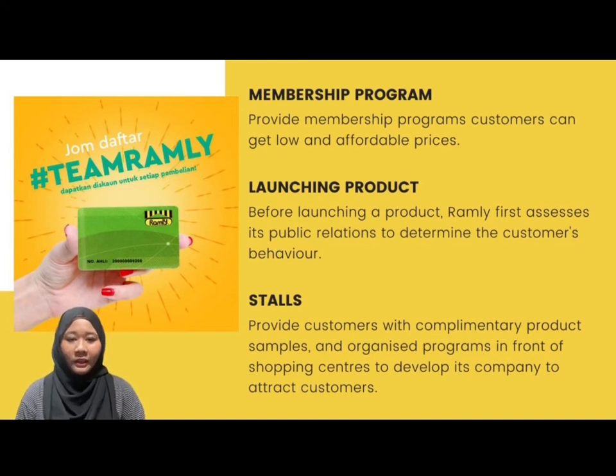Public relations is the marketing function that analyses public views, identifies organisation areas that the public may be interested in, and implements programs to get public acceptability. Before launching a product, Ramli first assesses its public relations to determine customer behaviours. After evaluation, Ramli will determine whether or not the public is interested in their products. For example, they will offer their products in frequently visited shopping centres and sell their products in retail outlets to ensure they are accessible to all customers. They also create stalls which provide complementary product samples and organise programs in front of shopping centres to attract customers. This advertising plan will help improve the position of Ramli as a well-known brand.